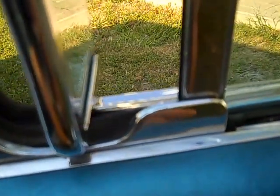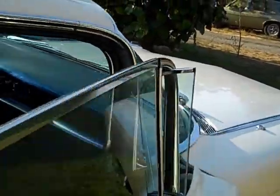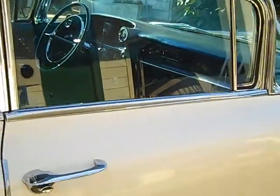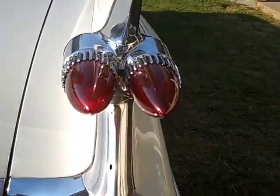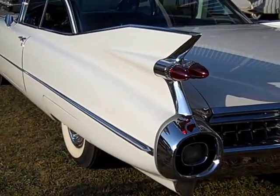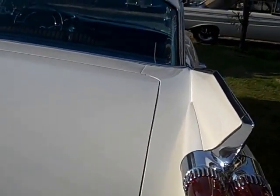Looking at the weatherstrips — I'll open the vent window so you can see the rubber in there, though it might be better to show you from the other side. As I'm going around, look at the gaps, the way everything fits. The keys still have the code on the little knockout.